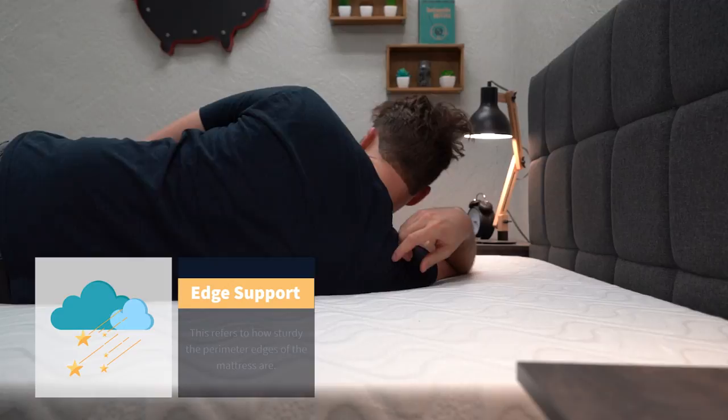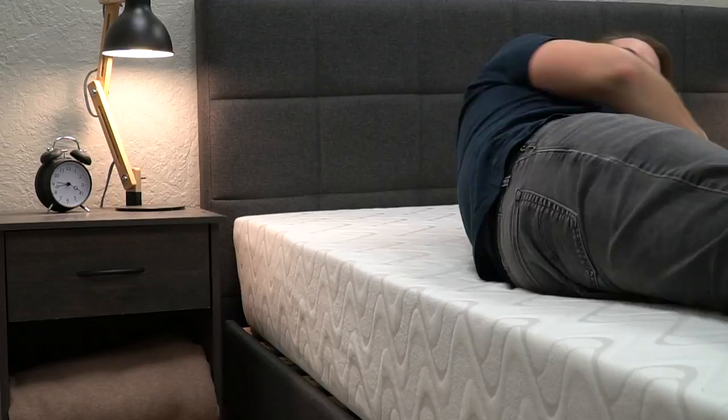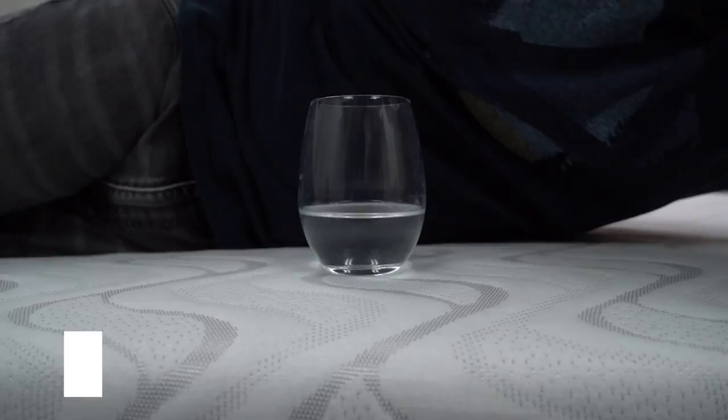Let's talk about a couple of things that couples might want to consider if you're sharing the Quail Mattress. The first thing is edge support — since this bed is an all-foam mattress, it isn't the absolute best we've ever seen, but in terms of other all-foam beds it performs pretty darn well. You're definitely not going to be falling off the edges if you like to sleep closer to them. In terms of motion isolation — how well the bed transfers cross-mattress movement — this bed also performs pretty darn well because it uses memory foam on top. It's going to deaden motion pretty nicely, so if your partner gets up in the middle of the night, you won't wake up through it most likely.